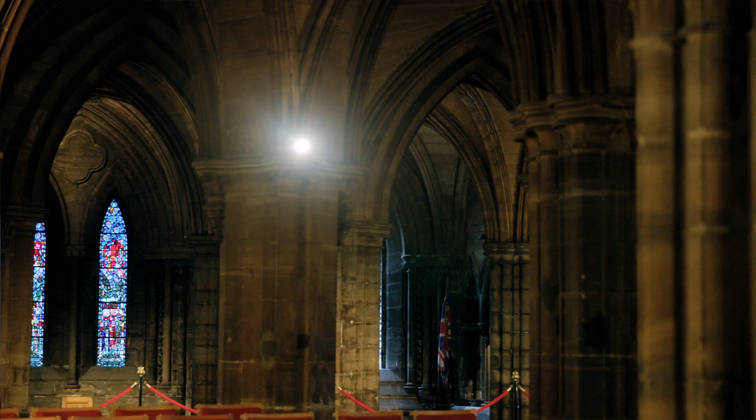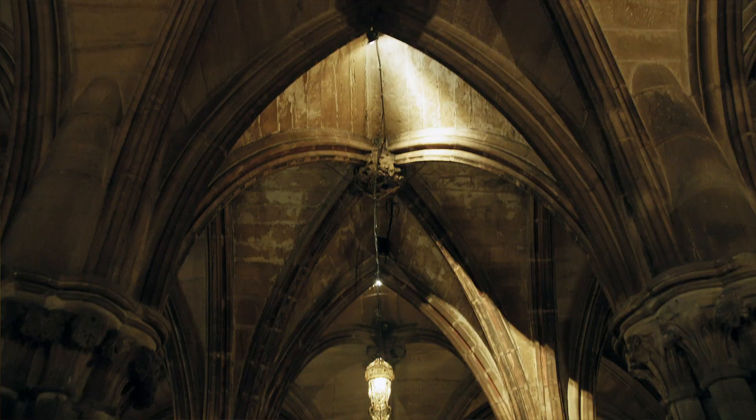It's the oldest part of the building. The rest of the church is built above. These pillars are holding the rest of the cathedral up. It's the most important part of the church as well, because this is where the Holy of Holies is located — St Mungo's tomb itself.